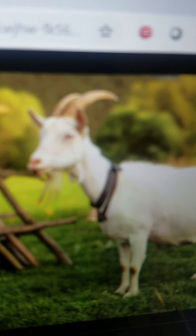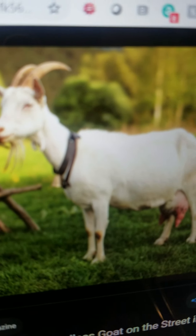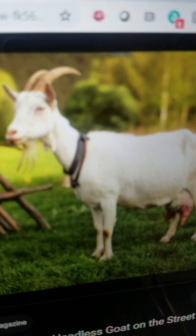Goat. It is a domestic animal. It lives on a farm. It eats grass. And it gives milk as well.